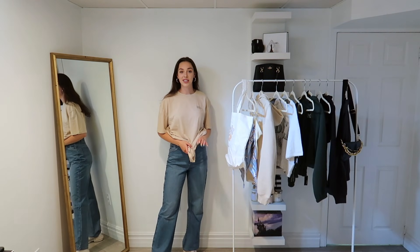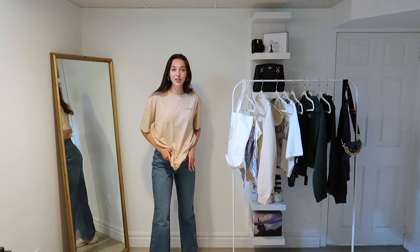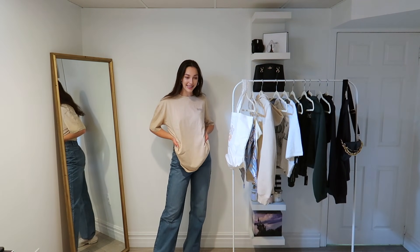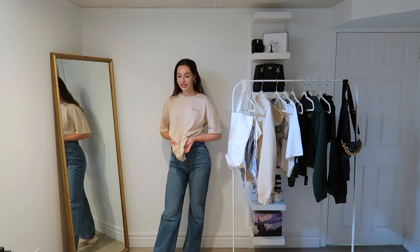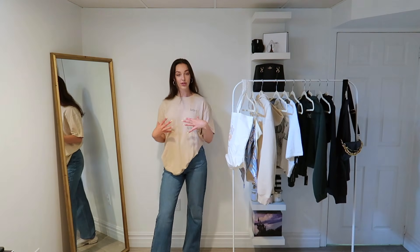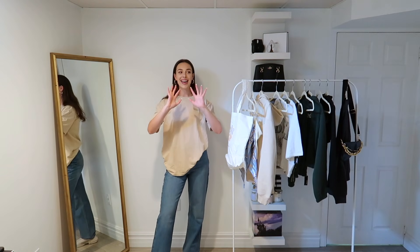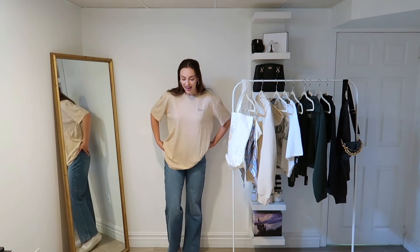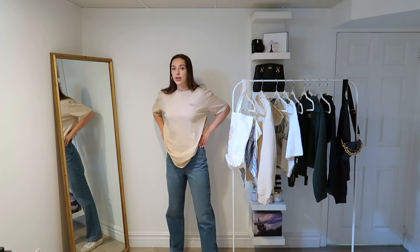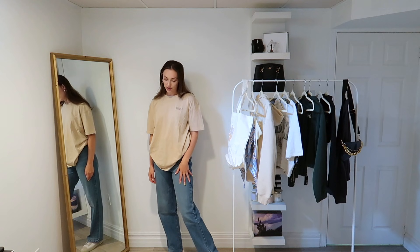For this next look, I just switched my Air Forces out for these little high-topped neutral Converse and threw on this big baggy tee. This t-shirt is actually from the men's section — you guys know I'm a sucker for an oversized tee. I loved this neutral one with just a little bit of writing up in the corner, so I grabbed it from the men's section. It's such a simple look, but I am a sucker for a streetwear look — just a straight pair of jeans and an oversized tee and you're good to go.